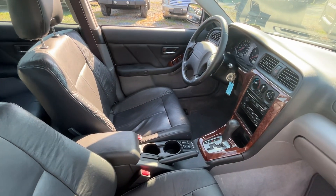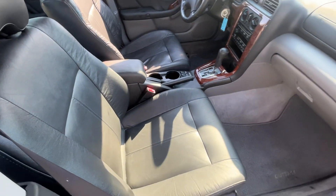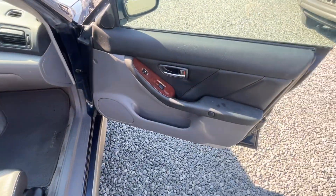Interior's decent, a little dirty here and there. A detail could help this car a lot. We're trying to keep it affordable for you.